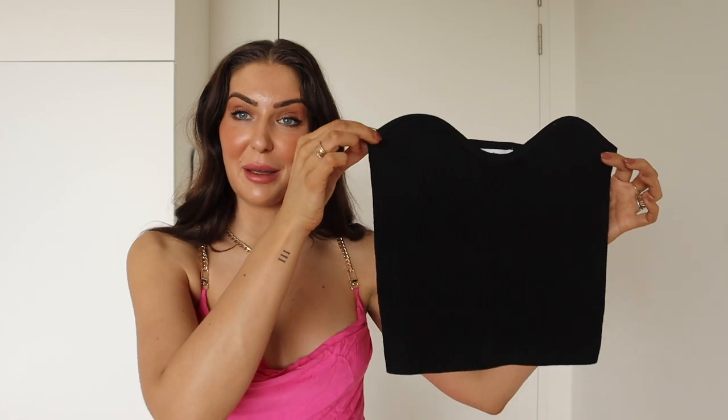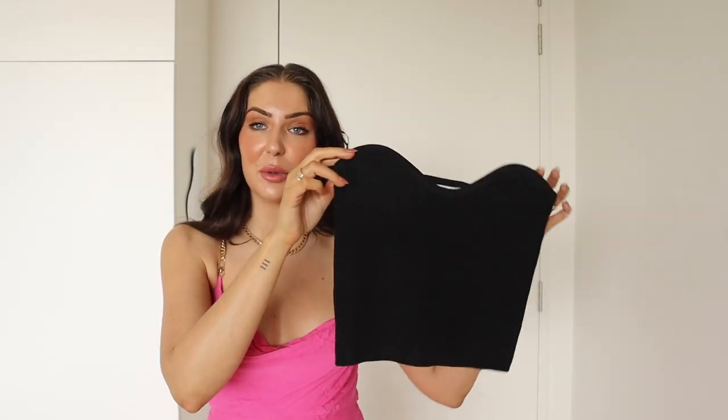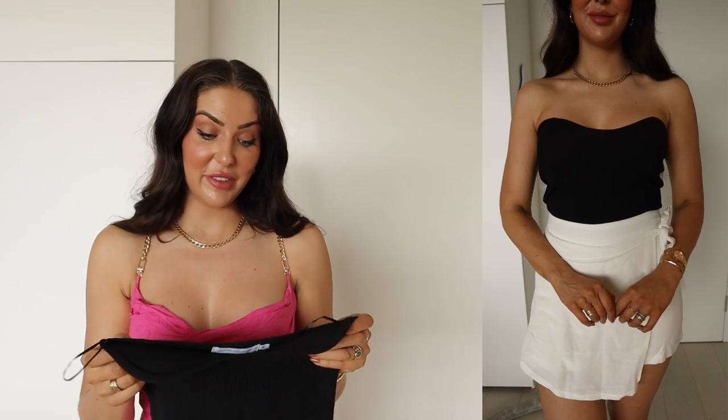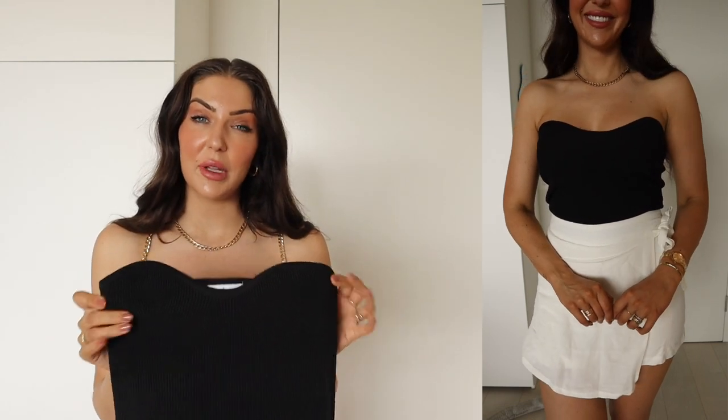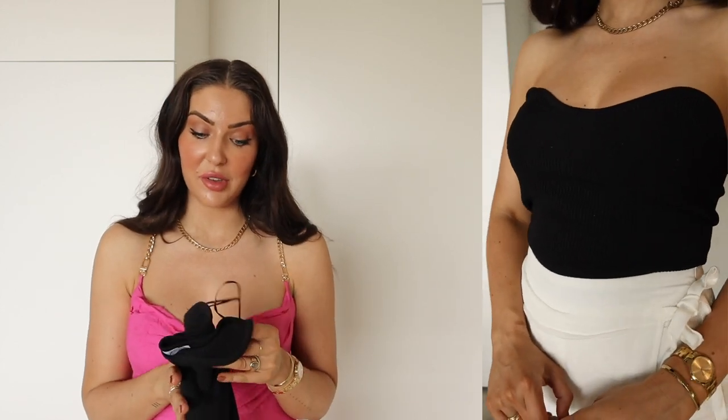The next item I picked up is called the Nina strapless top in black. It's a perfect kind of sweetheart neckline, little knit top in a cropped style with really nice stretchy fabric. I think this is such a great wardrobe staple. They also had it in white and I was tempted to get both because of how easy it is to style and how comfortable it is to wear. This is one of those easy ones for summer where you don't need a bra — you can just slip it on and pop on a pair of pants or shorts.